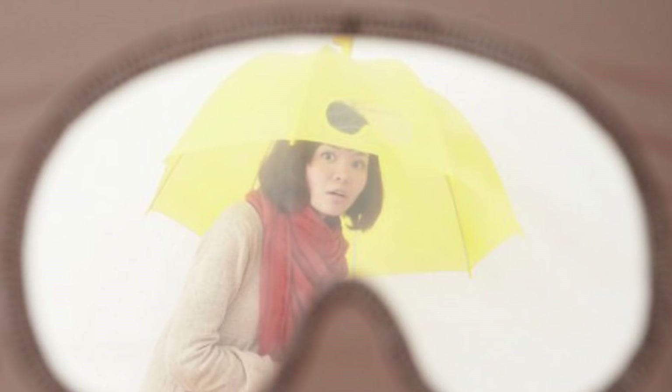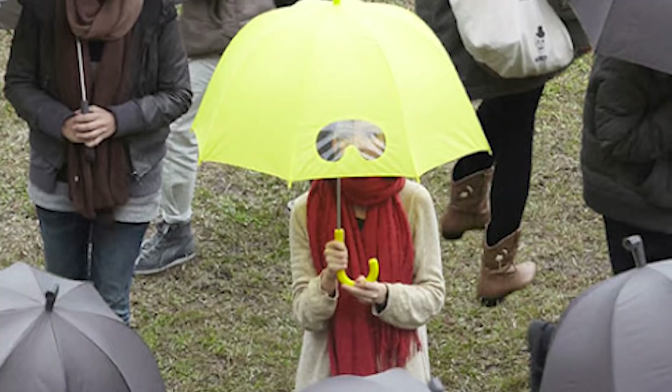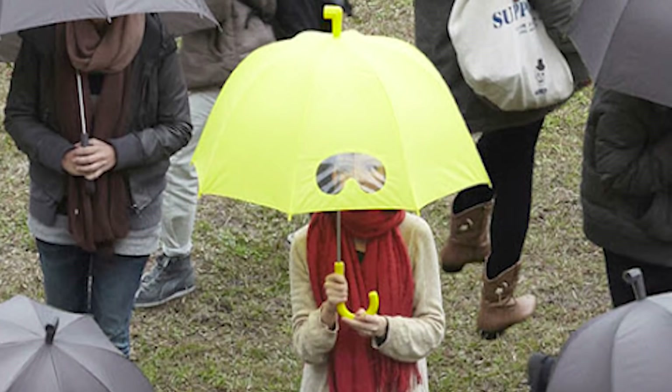The umbrella is intentionally large with a deep curvature that allows it to fit two people underneath, so no matter where you're going with your significant other, you can stay dry without enduring the cold wind on your faces. The final touch is the handle, which allows the umbrella to be stood up straight against a wall for easy drying. Now that's innovation.